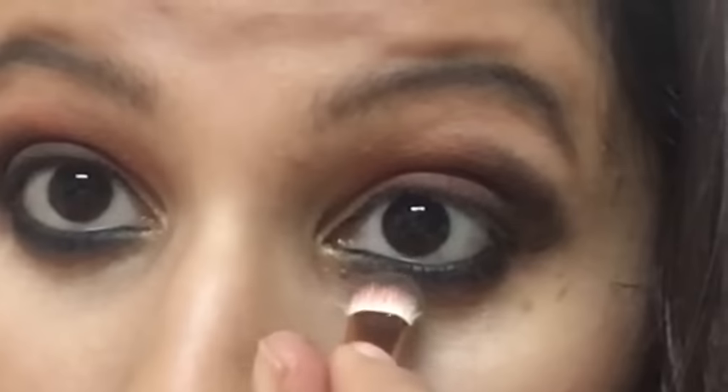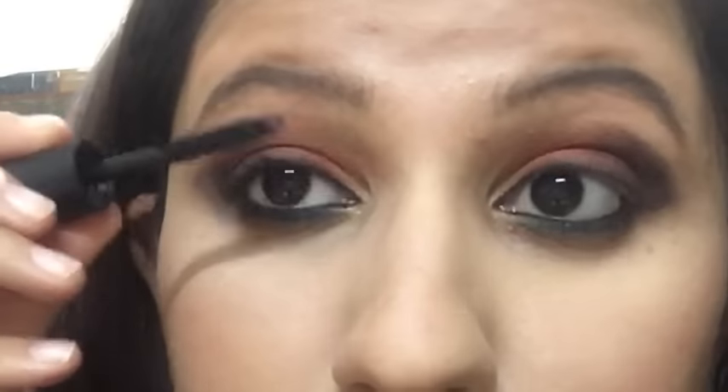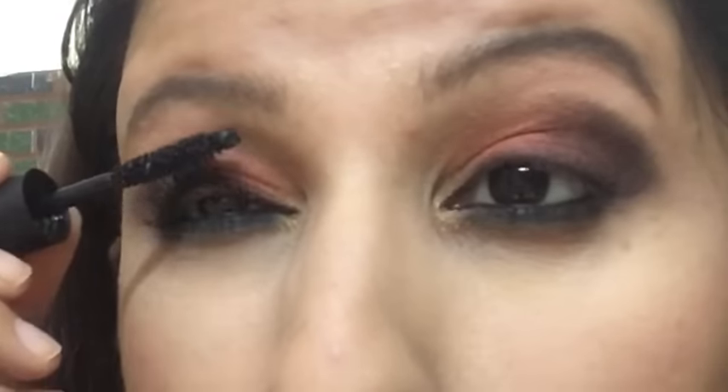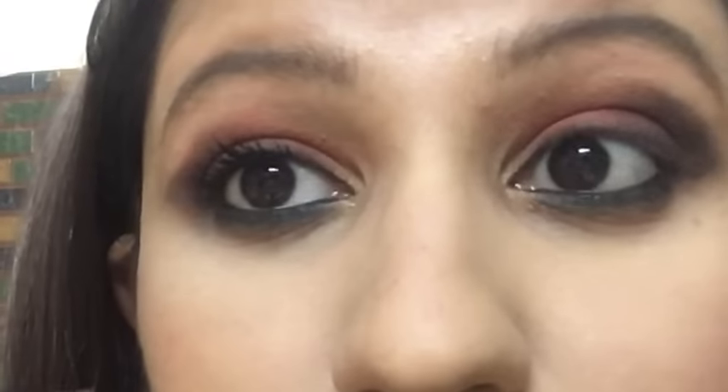After that I'm taking the peachy shade again and applying it where I applied the black eyeshadow so as to blend it well. Then I've taken a coppery golden shimmer shade and applying a little bit on the inner corners of my eyes to highlight that area, and also a little on my lower lash line. After that I'm setting my under-eye area with a compact — I'm using Neon compact or possibly Blue Heaven. Then I'm going with Makeup Forever mascara, which is a very nice mascara. I don't sell this one but HR mascara is very similar and a great option if you want one.